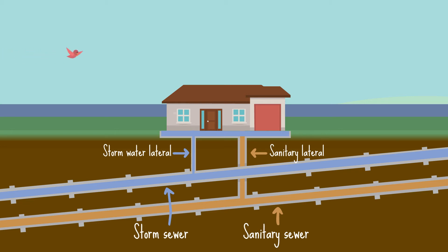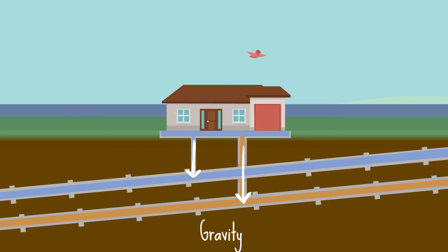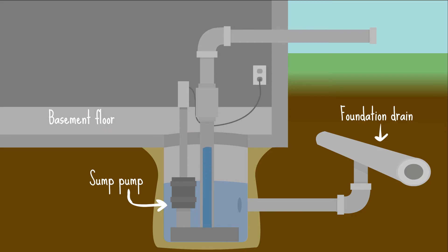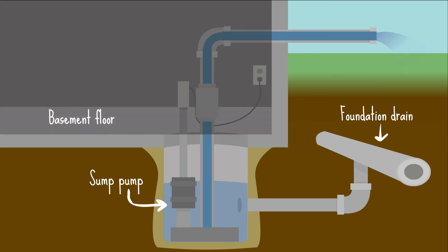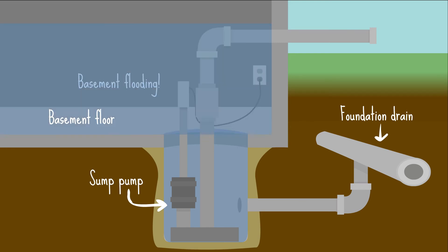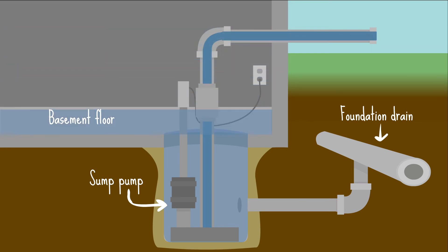This option is more expensive, but it's powered by gravity, not electricity, which can be lost in a storm. Another option is installing a sump pump, either inside or outside, to reroute your home's clean water. It's less expensive, but if you lose power during a storm, you'd be at risk for basement flooding unless you have a backup. As long as it has power, though, this option is a better way to avoid basement backups.